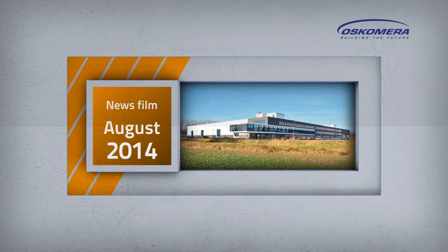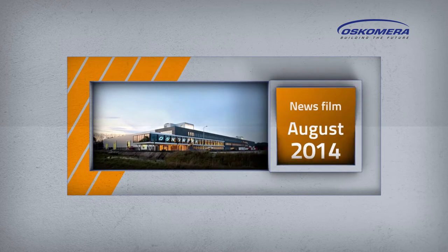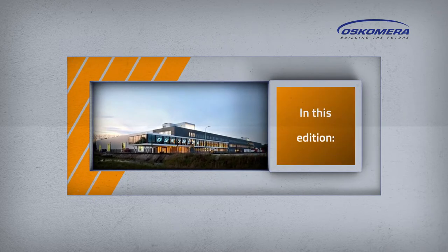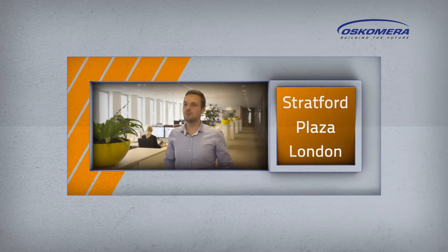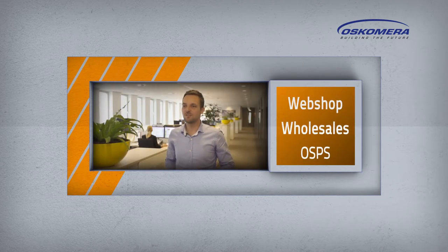Newsfilm Oscomera Group, August 2014. In this edition: Project Stratford Plaza London, and Webshop Wholesale's Oscomera Solar Power Solutions.